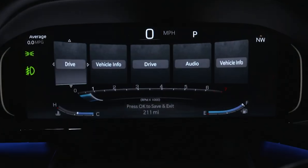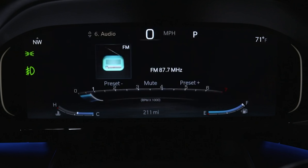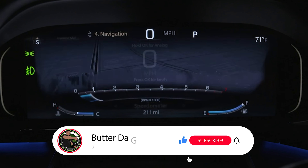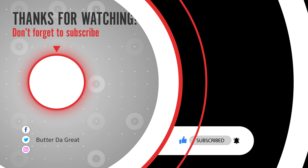Let me know in the comments what you think. And for those of you with outstanding 2022 orders, are you going to cancel and order a 2023 when the order banks most likely open up sometime in May? Help this video out by giving it a like and subscribing to the channel if you haven't already done so. Until the next video, I'm out.